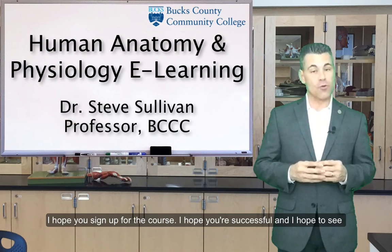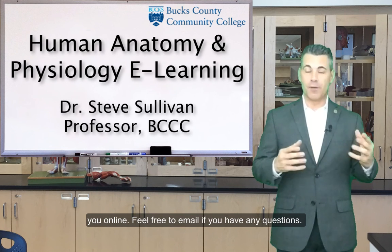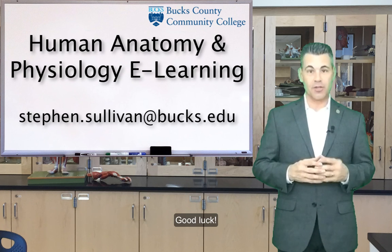I hope you sign up for the course. I hope you're successful, and I hope to see you online. Feel free to email me if you have any questions. Good luck!